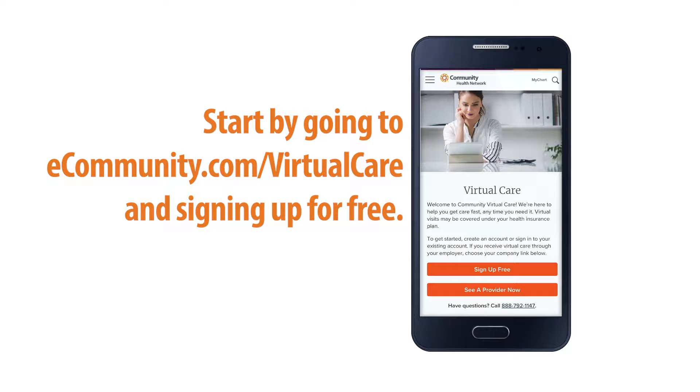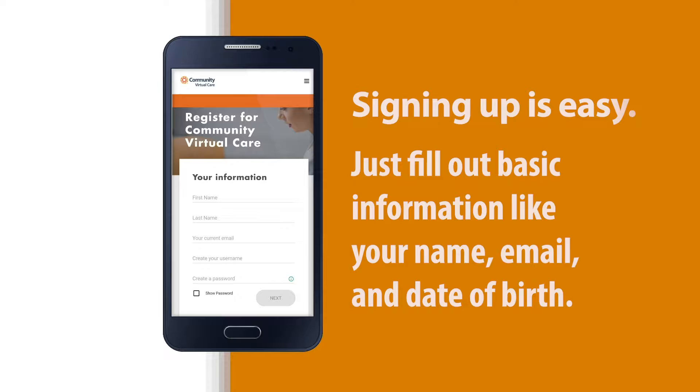Start by going to ecommunity.com/virtualcare and signing up for free. Signing up is easy — just fill out basic information like your name, email, and date of birth.